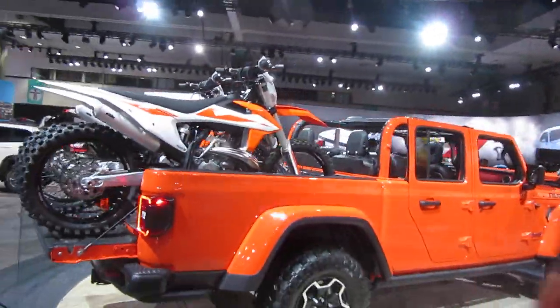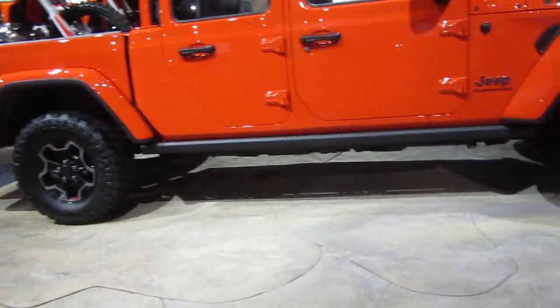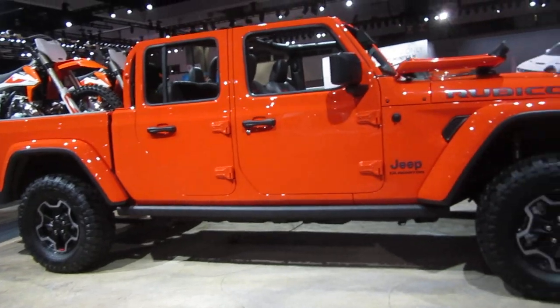All of our Gladiators will be trail rated with standard four-wheel drive, underbody skid plates, and robust tow hooks on those heavy-duty Dana 44 axles.